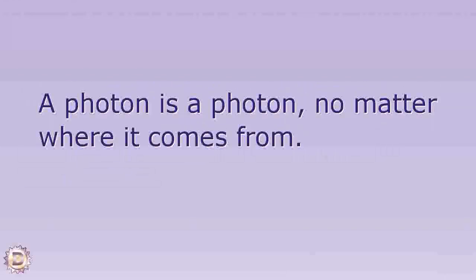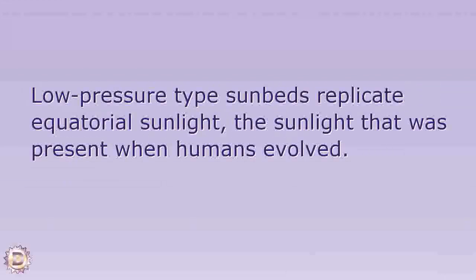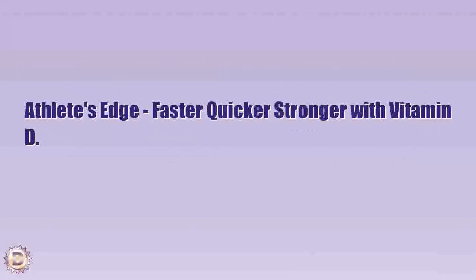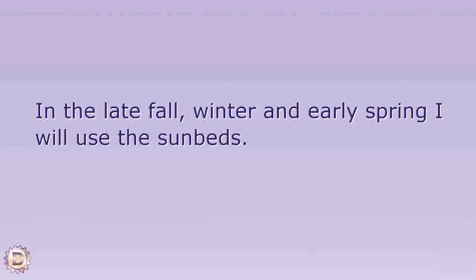Low-pressure type sunbeds replicate equatorial sunlight — the sunlight that was present when humans evolved. Exposing your body to photons simply replicates one of the conditions present when humans first became humans, so that seems like the conservative thing to do.